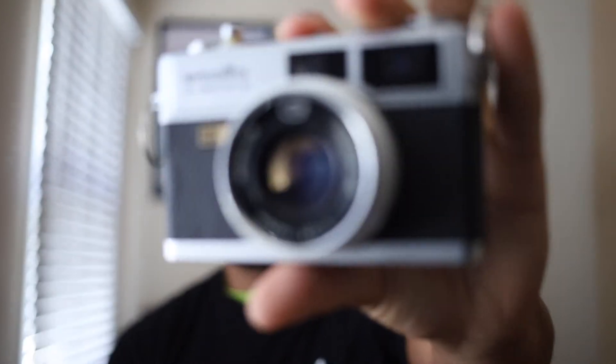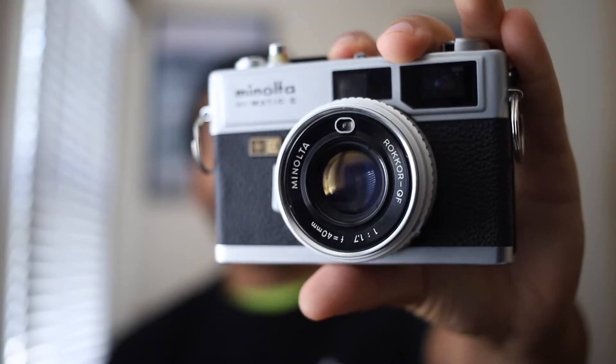Moving on to camera number two — the Minolta Hi-Matic E rangefinder. I got this from a thrift store for $40, and it didn't work. It sat on my shelf for about eight months as decoration. But I was always on YouTube looking up videos on how to fix it, and one day I found something online, tried it out, and boom — it worked.